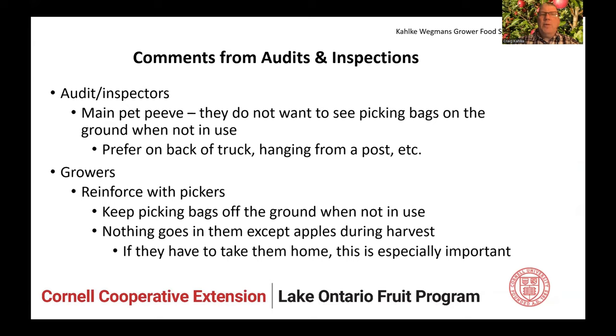Comments from auditors and inspectors — the main pet peeve: they don't want to see picking bags on the ground when not in use. Back of a truck, hanging from a post — anywhere but on the ground. Growers do reinforce this with pickers because they've been dinged on it before in audits and inspections. They also hammer home that nothing goes in those bags except apples during harvest. You don't put your lunch in them, your boots, or your laundry. They have to communicate this, and I think they're doing a good job.